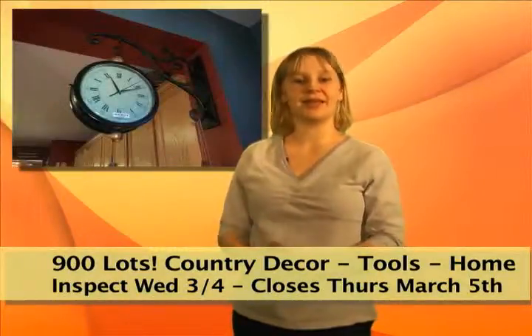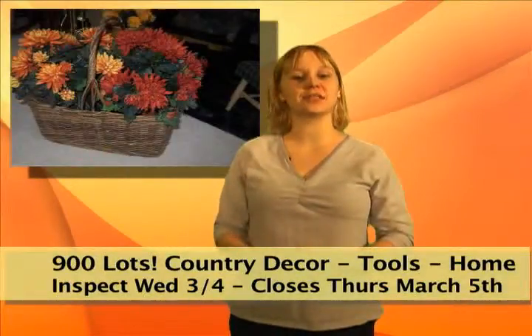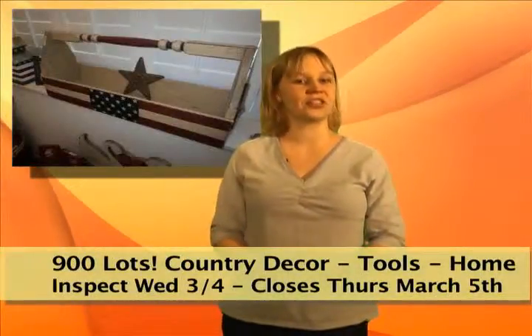Some collectors really get into it, and this client was over the top. But now she's moving to a new home and making a complete liquidation of thousands of country crafts, home furnishings, and decorative accents, and super clean, like-new home furnishings.